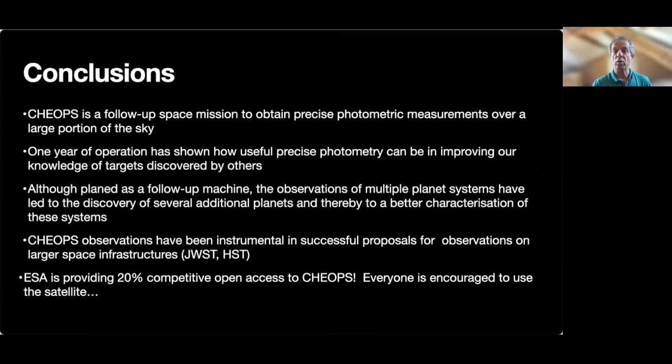In conclusion, the take-home message would be the following. CHEOPS is a follow-up space mission to obtain precise photometric measurements over a large portion of the sky. One year of operation has shown how useful precise photometry can be in improving our knowledge of targets discovered by others, as shown in two examples. CHEOPS is a follow-up machine: the observation of multiple planet systems has led to the discovery of several additional planets and thereby to a better characterization of these systems, as seen in the case of TOI 178. CHEOPS observations have also been instrumental in successful proposals for observations on larger space infrastructure, in particular JWST and HST.